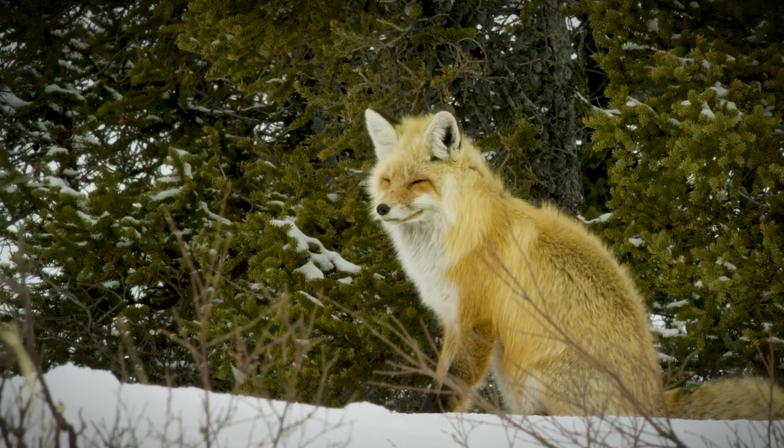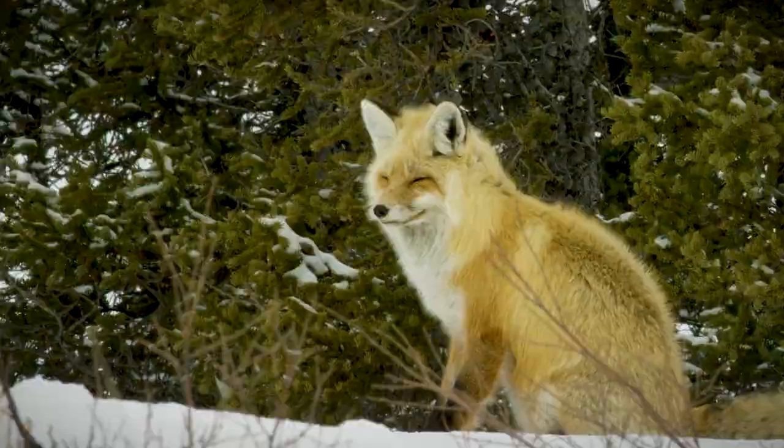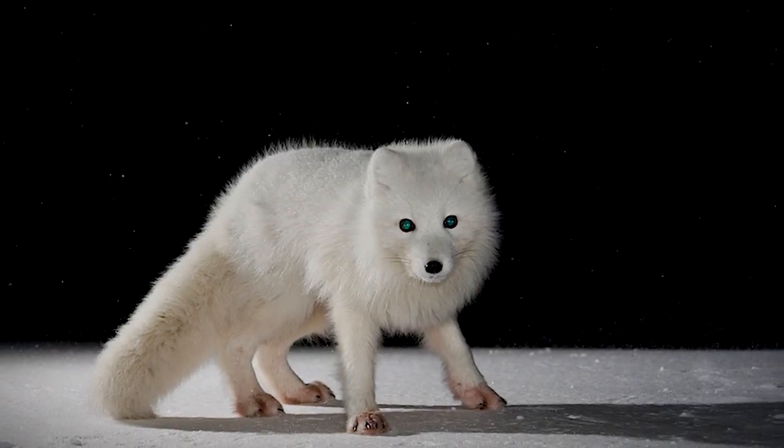Some arctic fox populations have been shifting further north as a result, seeking more food, space, and shelter. But there is good news: in 2022, for the first time in 25 years, wild arctic fox pups were born in Finland, a momentous milestone in the conservation of this species. We hope you've enjoyed this video and learned more about these iconic foxes.